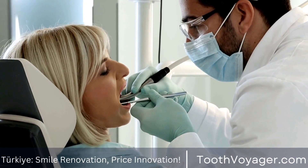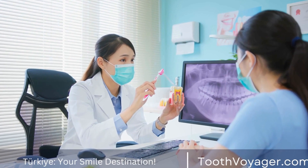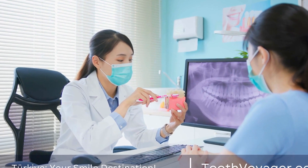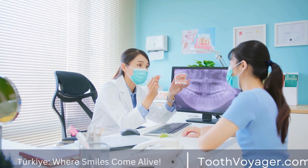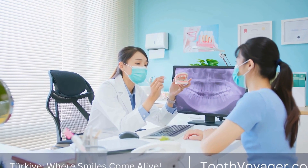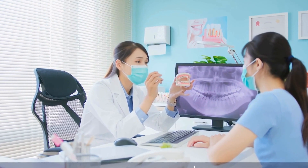2. Durability. In spite of their appearance, the tooth-colored fillings are equally durable and sturdy as conventional fillings. The composite resin utilized in tooth-colored fillings binds solidly to the tooth structure, creating a durable seal that guards against the possibility of further tooth decay.